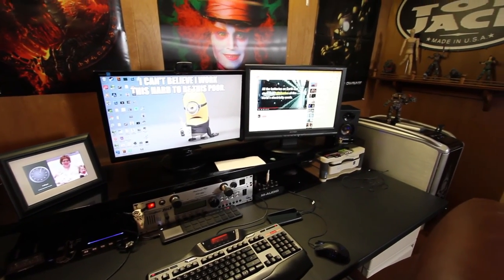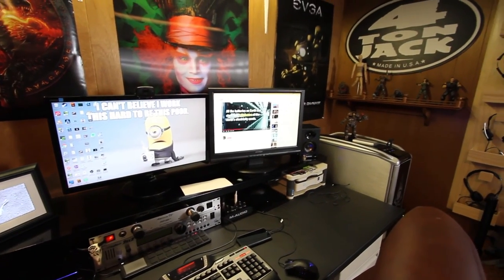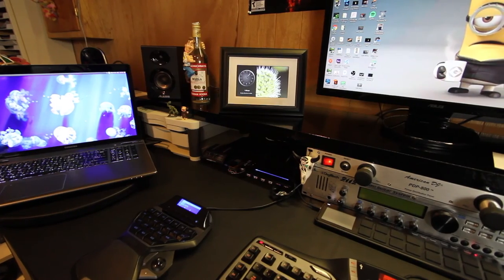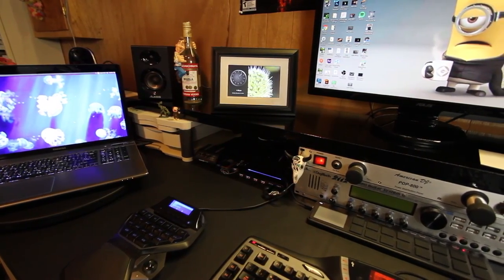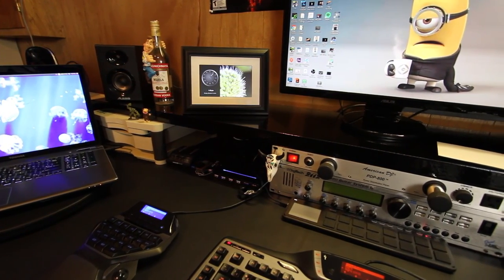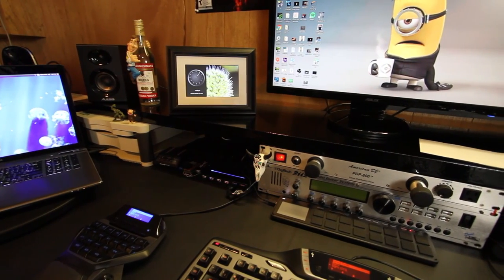The laptop is a 17-inch Toshiba Satellite running Ubuntu Linux 14.04. I've got a Logitech G13 game controller over there on top.